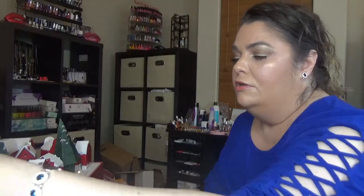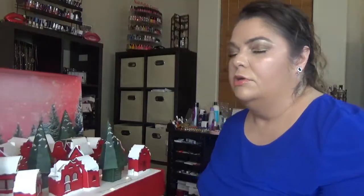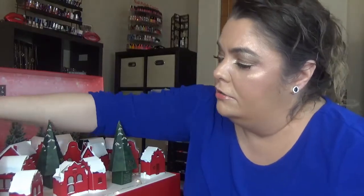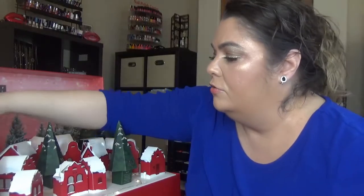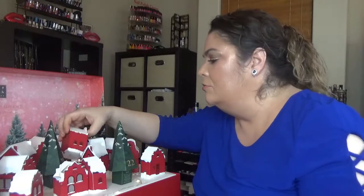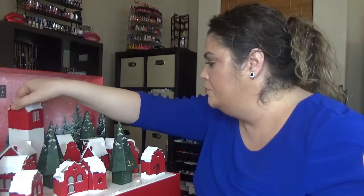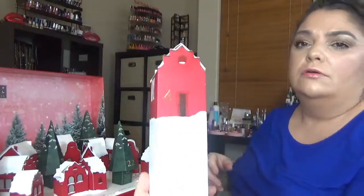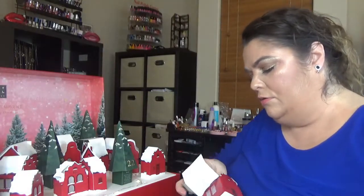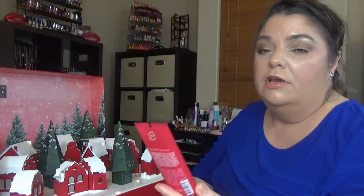For day number four — the numbers are under the packaging so I have to search a bit — here it is. And this one smells really nice: it's the Ritual of Ayurveda Instant Care Hand Lotion.